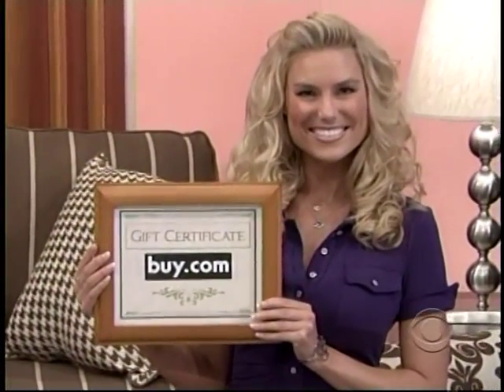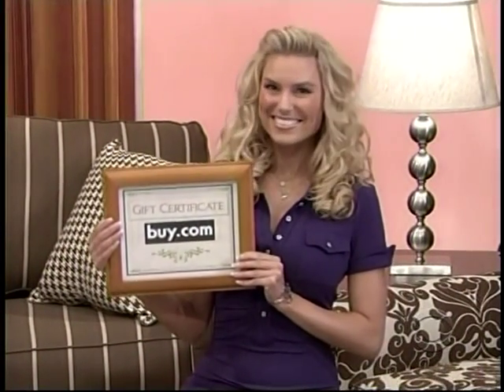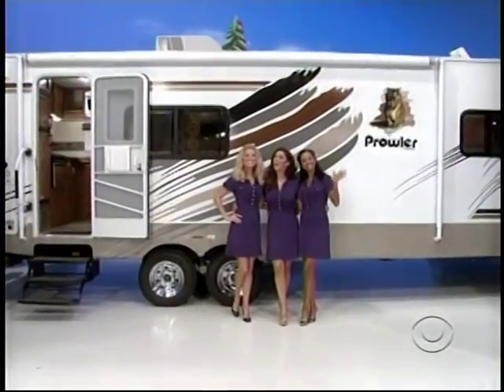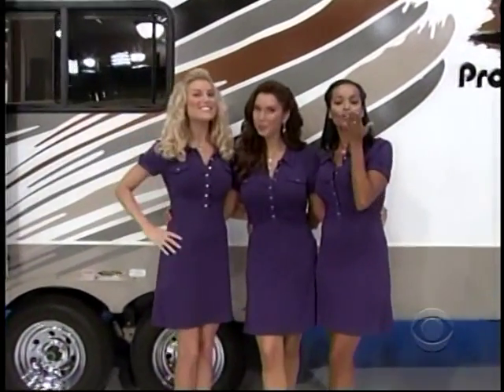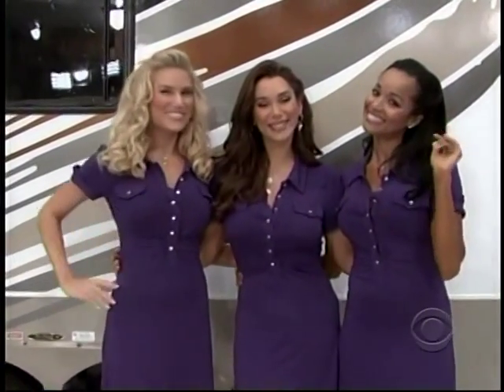Purchase great items for your home with this $1,000 gift certificate from buy.com for all your shopping needs. And once you've decorated your home, you can enjoy the outdoors — full picture frames, a trip to Paris, and a 28.9-foot travel trailer, all for you, but only if the price is right.